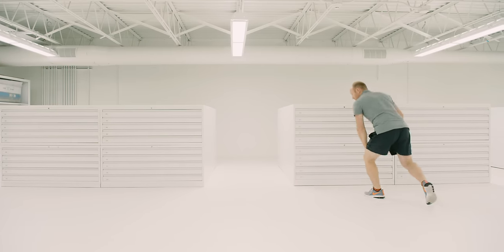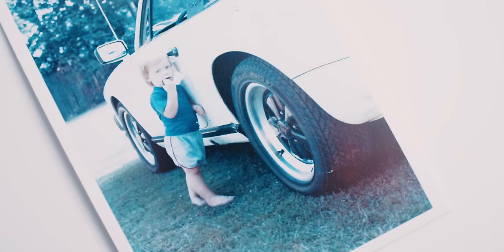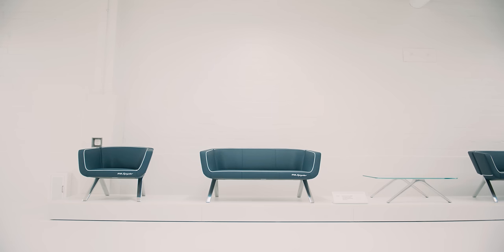What got me into Porsches? My dad bought a 1978 Targa new in late '77. I was born a few years later, so growing up I always had that in the garage. He still has it — one owner, about 70,000 miles. I grew up in it.